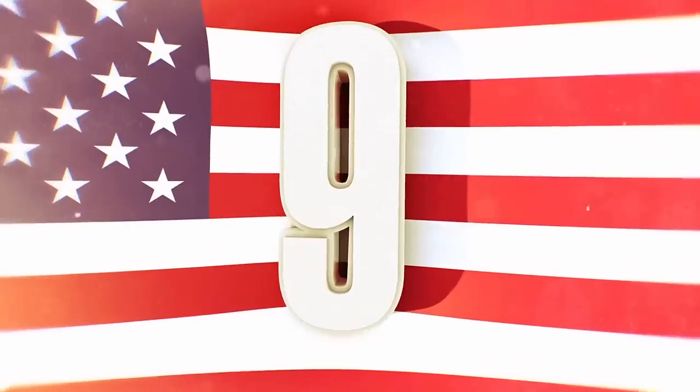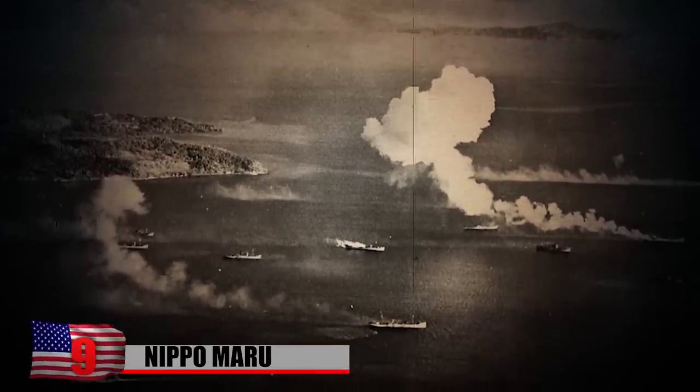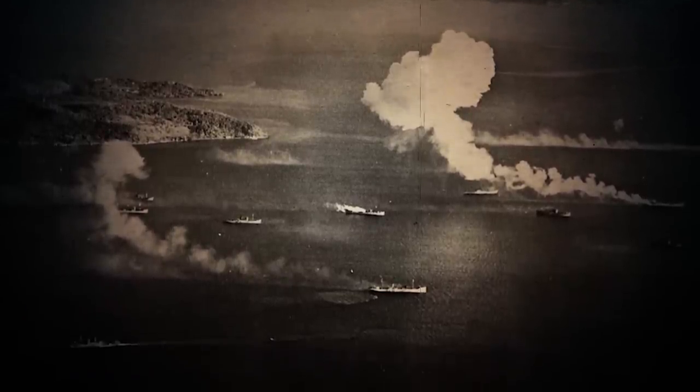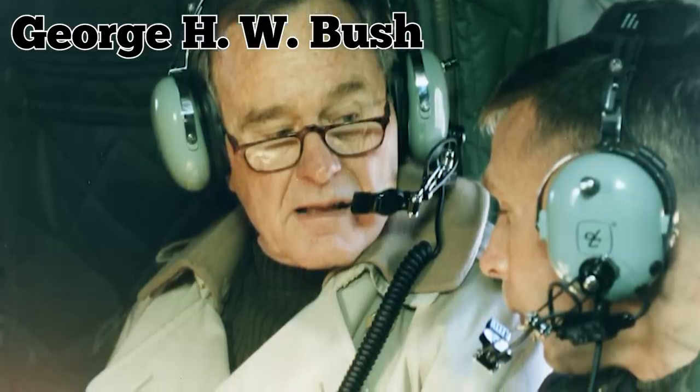Number 9: Nippo Maru. During the devastation of Operation Hailstorm in 1944, Avenger bombers from the USS Essex sealed the destiny of the Nippo Maru by dropping three bombs on its cargo ship. Interestingly, likely the most famous naval pilot to fly the Avenger was George H.W. Bush, who would later become the 41st President of the United States.